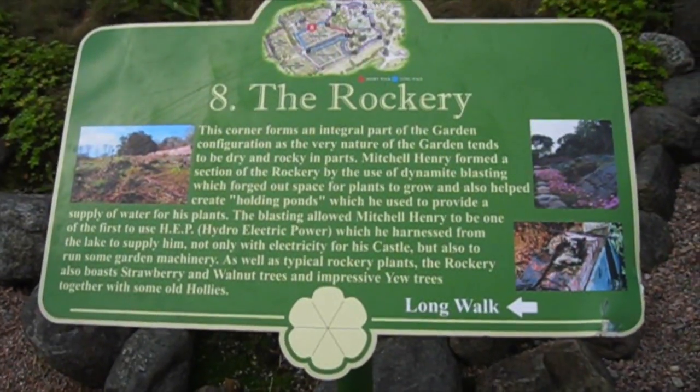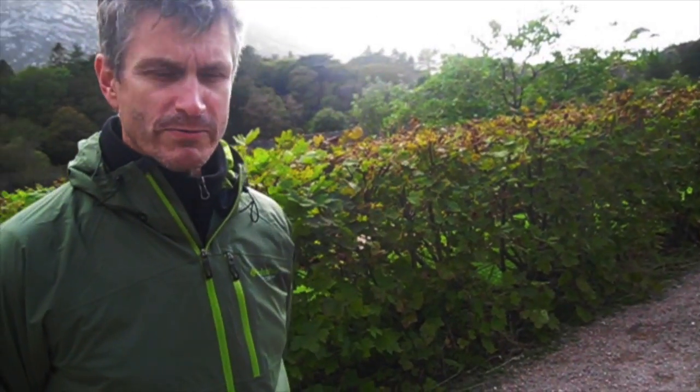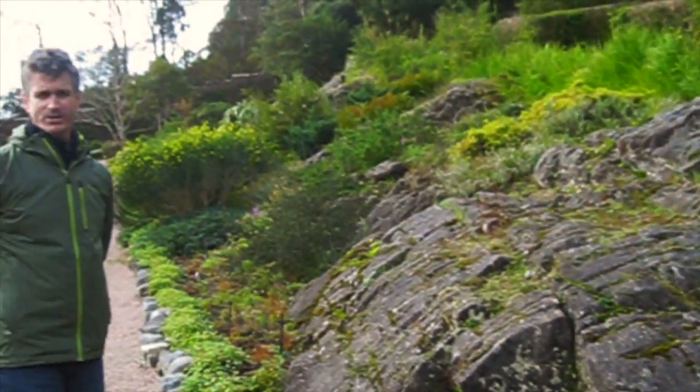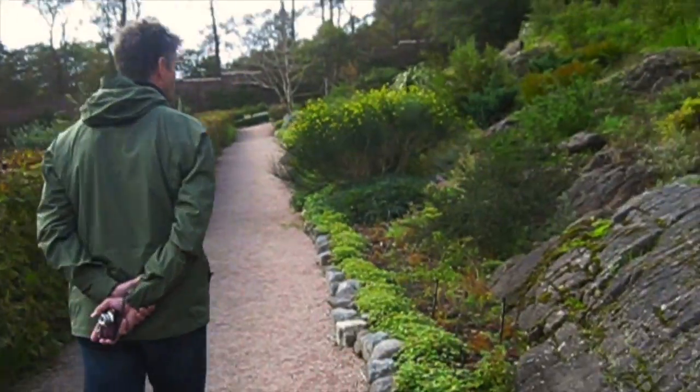Now we're at the rockery. Like these guys don't have enough rocks around here. Thank you for joining our tour today. Those of you of a horticultural bent will enjoy this part, and the rest of you will probably go and get a beer. But it's a rockery, dear. The thistles seem to work very nicely as well. Why are we calling it a rockery here? I have no idea. Did we mention they have a ton of rocks here? Not just any old rocks, but a ton.